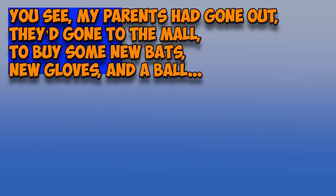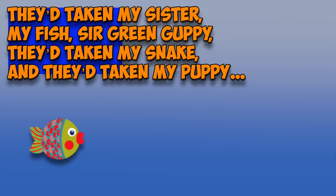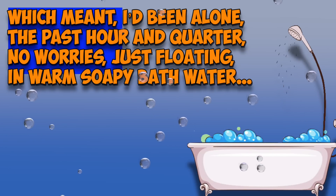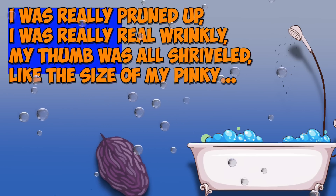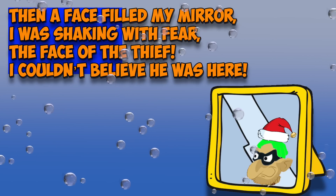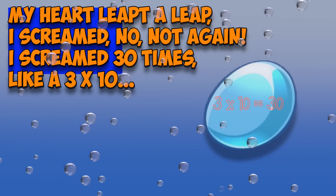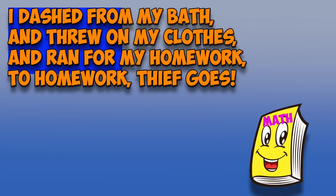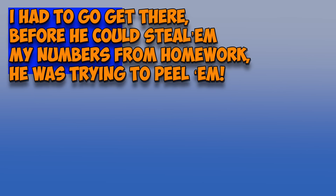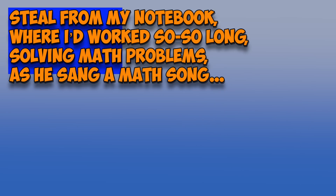Chapter 3. You see, my parents had gone out. They'd gone to the mall to buy some new bats, new gloves, and a ball. They'd taken my sister, my fish Sir Green Guppy, they'd taken my snake and they'd taken my puppy. Which meant I'd been alone the past hour and quarter — no worries, just floating in warm soapy bath water. I was really pruned up, really real wrinkly. My thumb was all shriveled like the size of my pinky. Then a face filled my mirror. I was shaking with fear — the face of the thief; I couldn't believe he was here. My heart leapt a leap. I screamed — not again! I screamed 30 times like a 3 times 10. I dashed from my bath and threw on my clothes and ran from my homework to where homework thief goes. He'd steal my math numbers, he'd snatch them away, and math without numbers would cause math dismay.